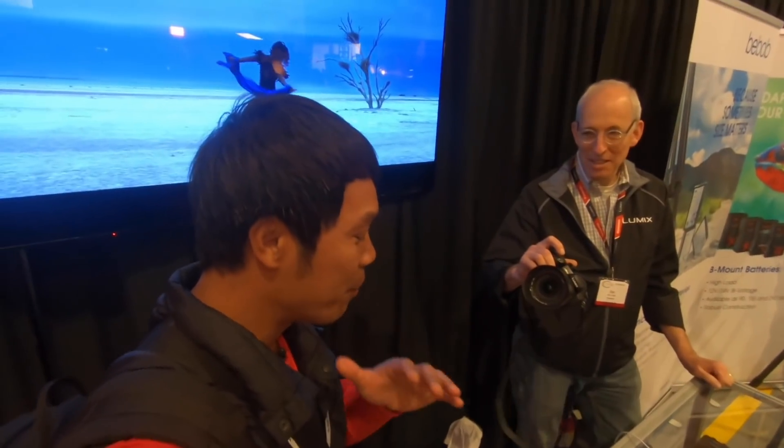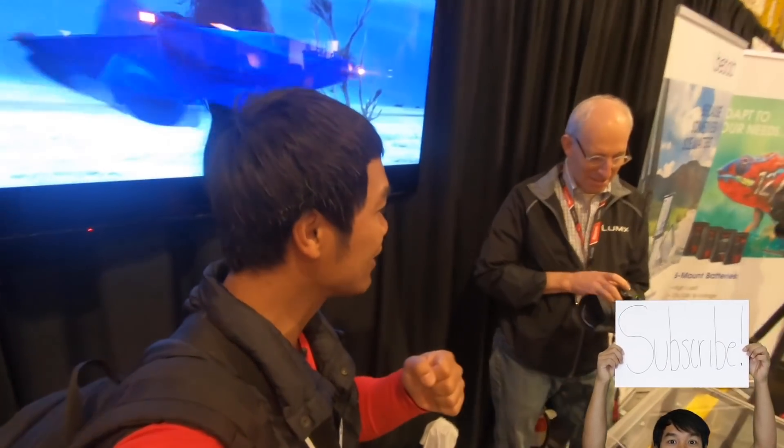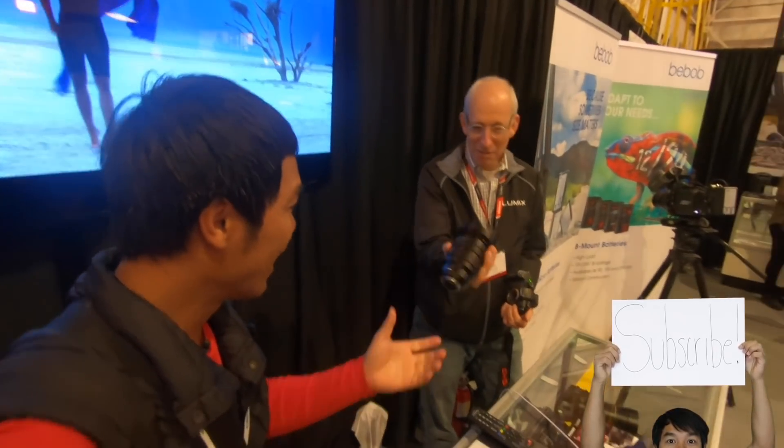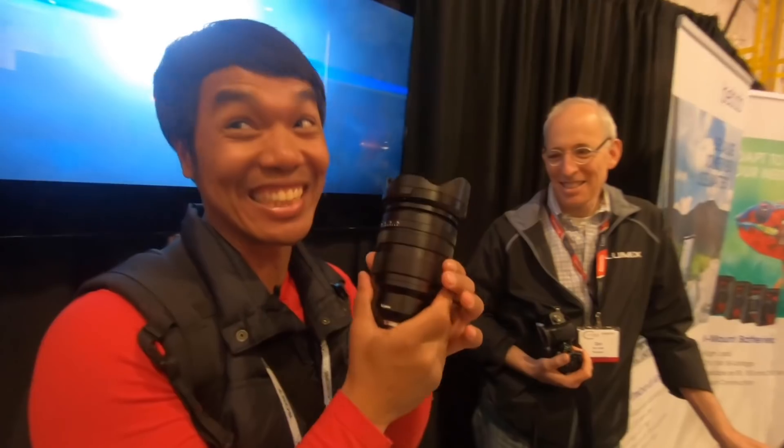I'm hoping to be able to touch it and feel it and feel the heft of it. Am I allowed to touch it? I'm sure you can. This is awesome. Whoa, this is light! Hey Christine, you were right — it is light. This is light.